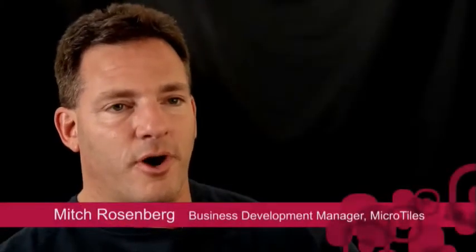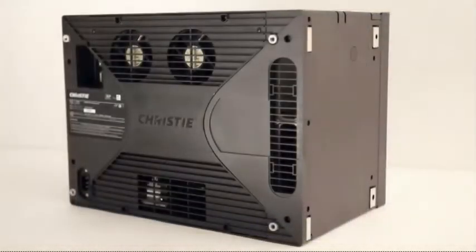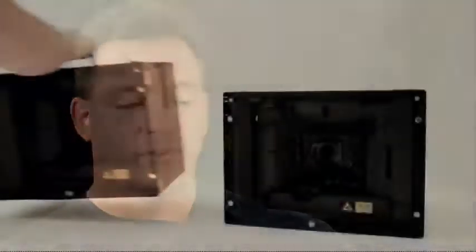Christie MicroTiles has a description as brand new technology. We're actually taking two mature technologies and combining them into what we refer to as a new technology. It's a small cube, 20 inches diagonal, 16 inches wide, 12 inches high, 10 inches deep. It sounds like a small box, but it's an extremely high resolution, high light output, high color saturation product we refer to as a tile.